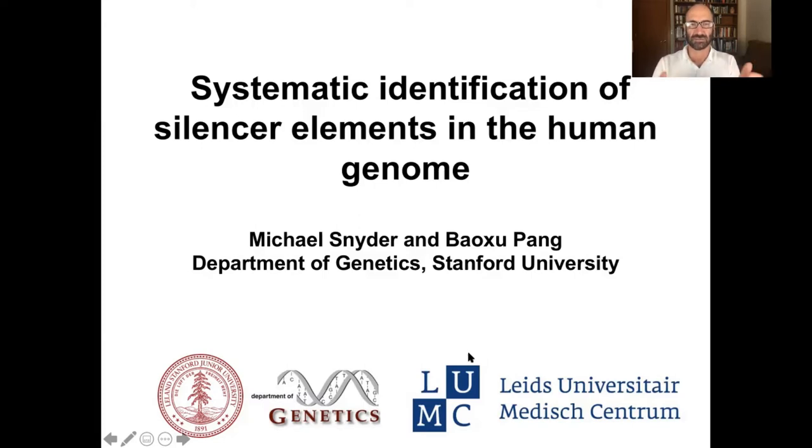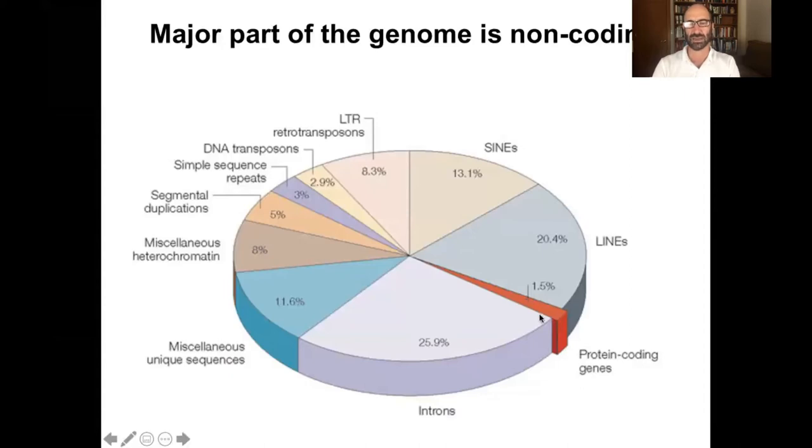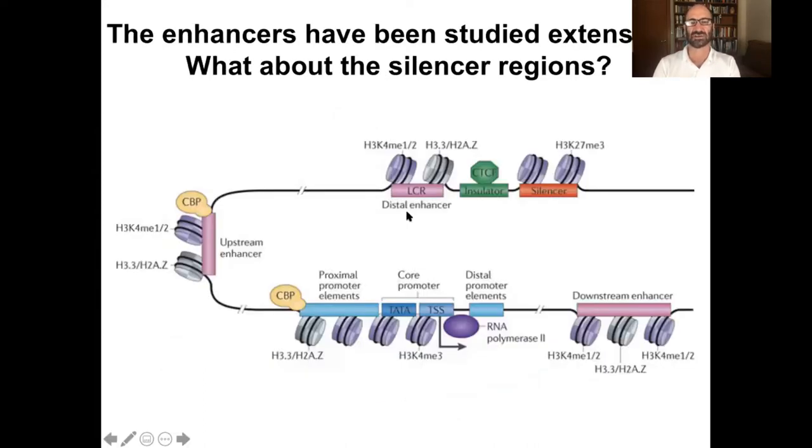As I'm sure you're all aware, most of the human genome is not protein coding. In fact, only about a percent and a half of the genome encodes protein-coding genes, and the rest is thought to be non-coding elements, including regulatory sequence. There's been considerable attention paid to trying to characterize the activators of gene expression — specifically, enhancers such as distal enhancers that might lie far away from genes, enhancers that lie near the promoter regions, and promoter regions themselves.